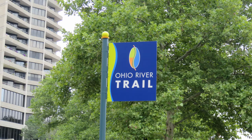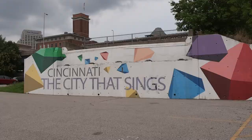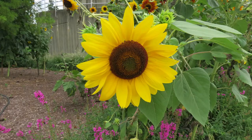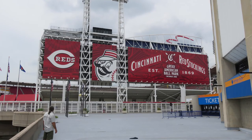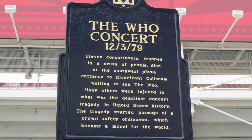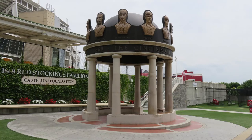We walked along the Ohio River Trail. There were murals, flying pigs, beautiful flowers, interesting architecture, the Cincinnati Reds Stadium, more pigs, a pavilion, and paddle wheels.